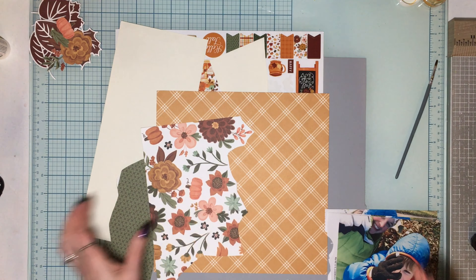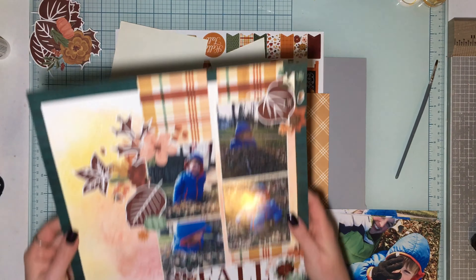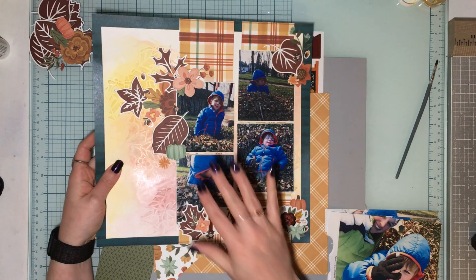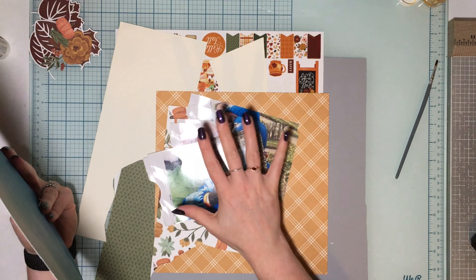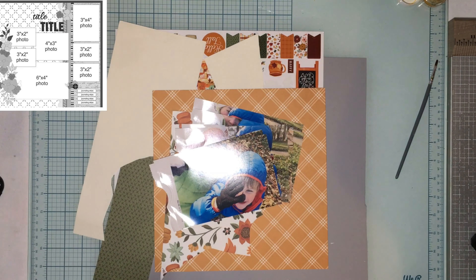If you follow my channel at all, I made this beautiful page using a Confessions of a Paper Addict cut file — it was part of 30 Days of Sketches. I loved it and had pictures left over, so I needed to make another layout. I have this lovely sketch and tons of photos, and I'm pretty sure I can narrow it down to seven. A lot of them are very similar poses, so I know I can narrow it down to seven and try to keep them close to the cuts on the page.